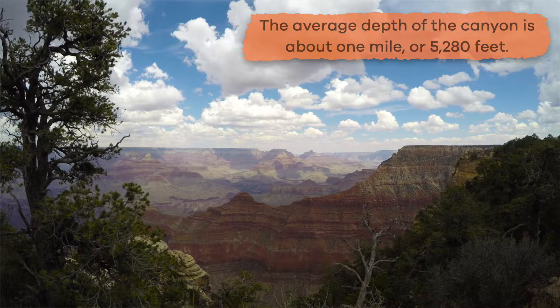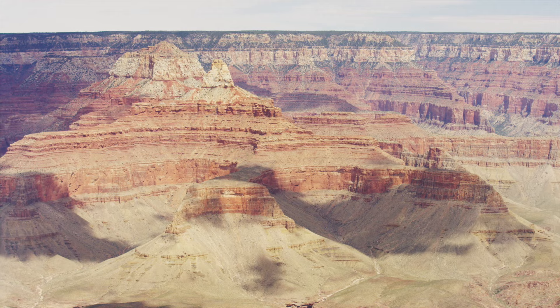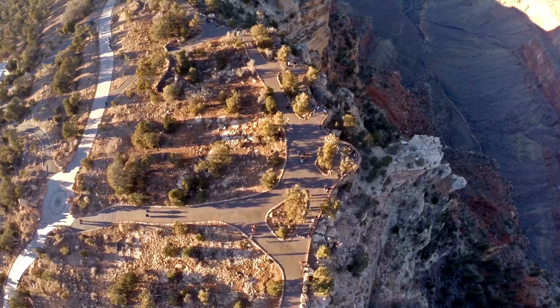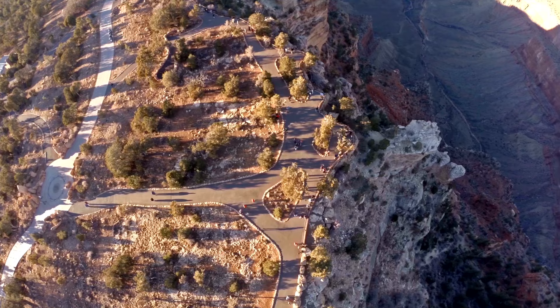In some places it is much, much deeper. All along the walls of the canyon are layers upon layers of different types of rocks called strata, all of which can be easily seen. It's breathtaking, isn't it? Most of the canyon lies within Grand Canyon National Park and is managed by the National Park Service.